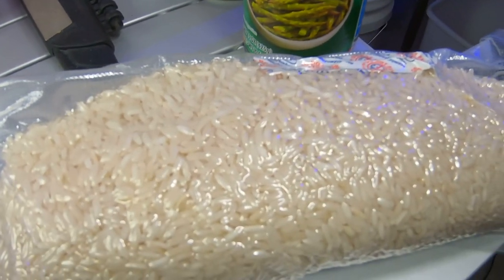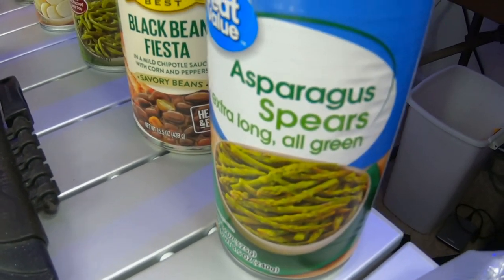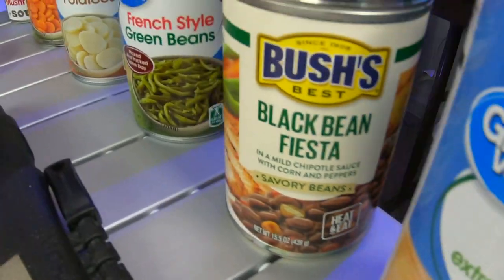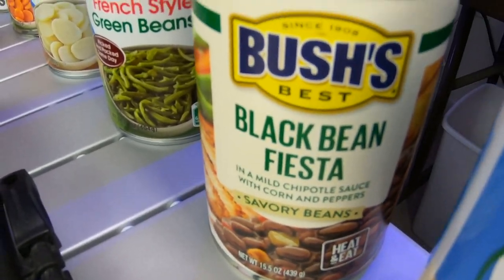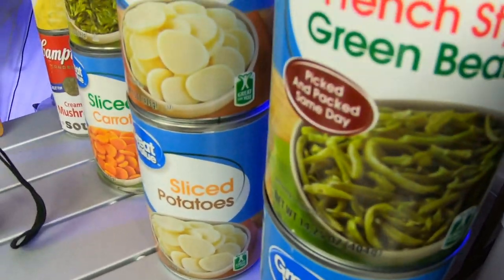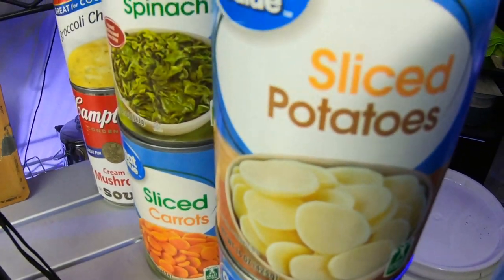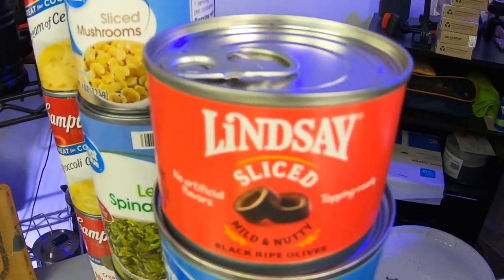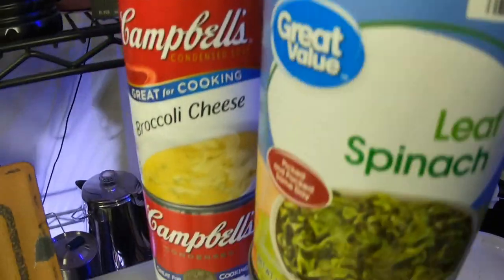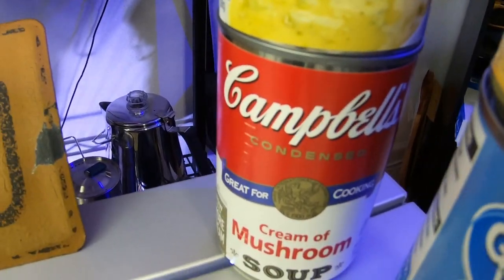Now let's move through the vegetables. Just because it's a disaster situation doesn't mean you have to stick with just green beans. I've got asparagus, black bean fiesta, kidney beans, French style green beans — you can get cut green beans, no-salt or low-salt versions. Sliced potatoes, whole potatoes, chunk potatoes — it doesn't matter. And just because it's a disaster, you can still have a little treat — black olives, sliced mushrooms, spinach, carrots. Make sure you have a good variety.